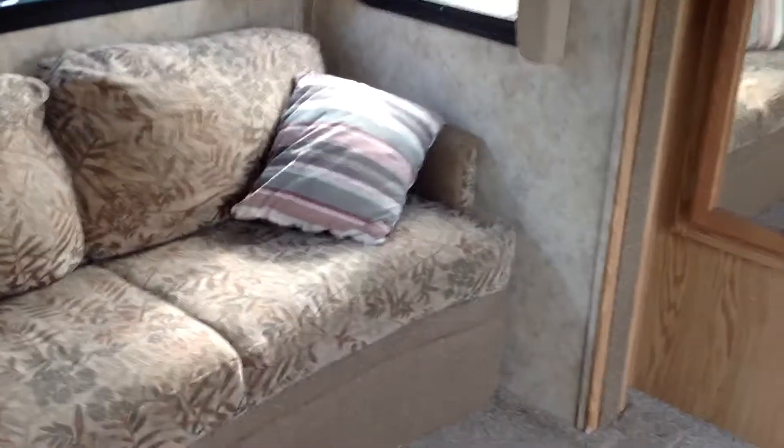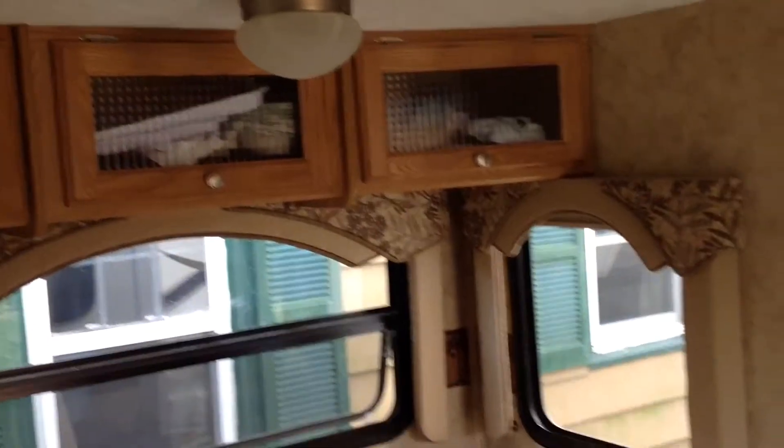Going back out to the dining room, you can fold down the table. You have storage underneath each of the booths, and that is accessible inside or outside. You also have the jackknife sofa that folds down as another bed, with storage above.